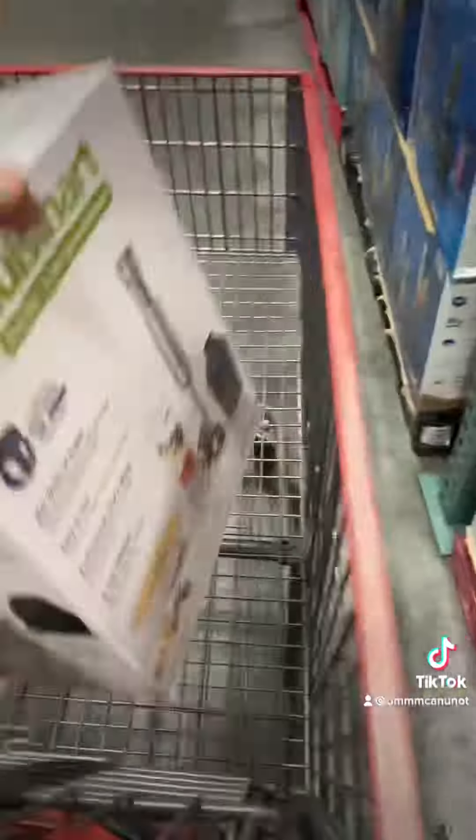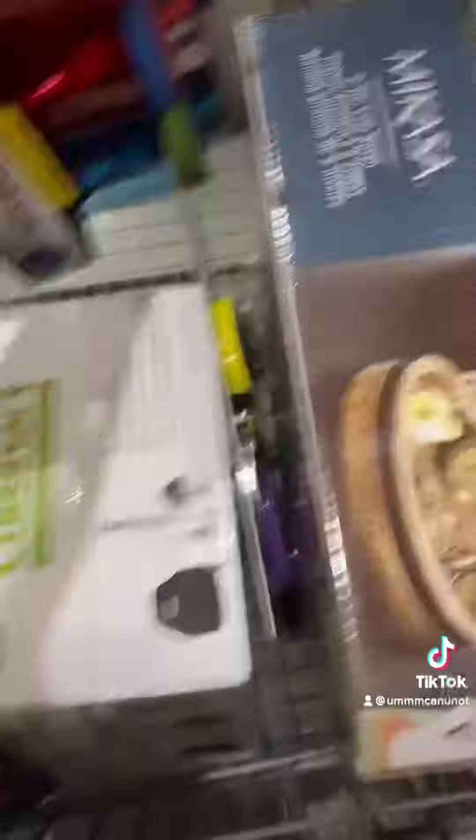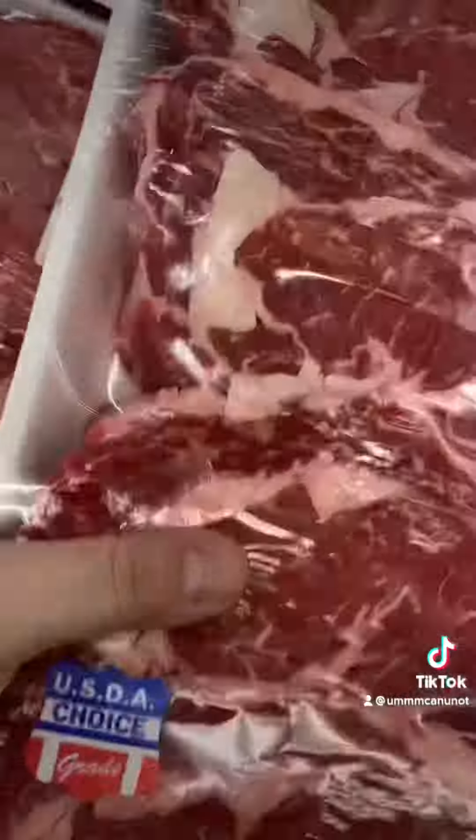I went down the kitchen aisle, which I honestly try to avoid because I will always get something. I got an emulsion blender, a spice rack for only $19, scissors for only $14, these cute cups for my son, and some bowls for only $17 — they were super cute too.